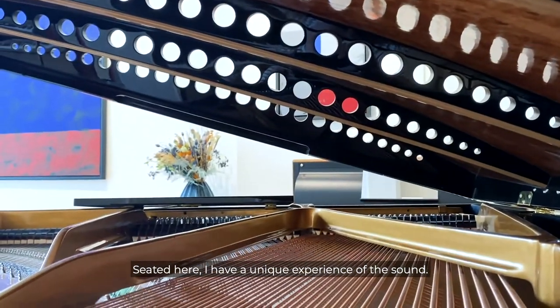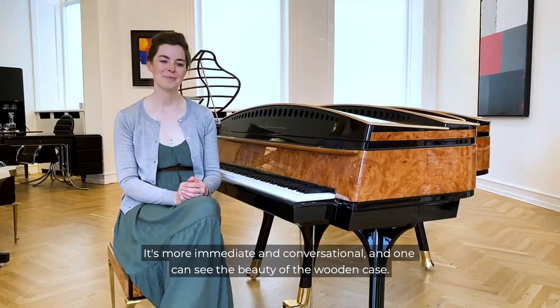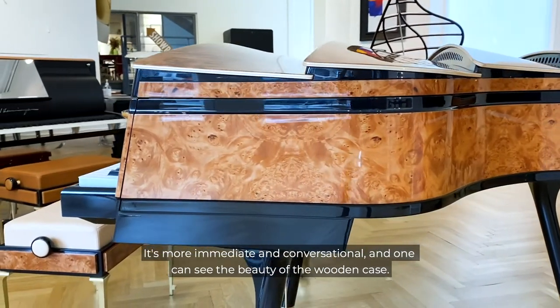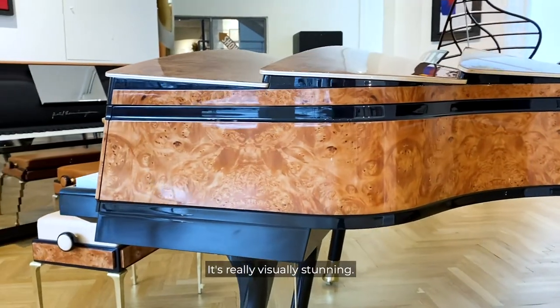Seated here, I have a unique experience of the sound. It's more immediate and conversational. And one can see the beauty of the wooden case — it's really visually stunning.